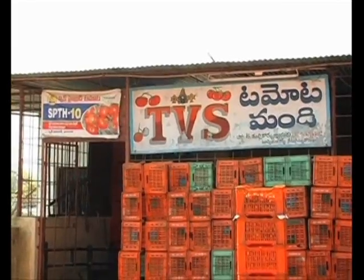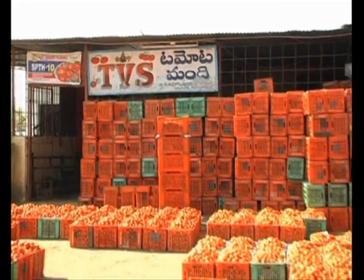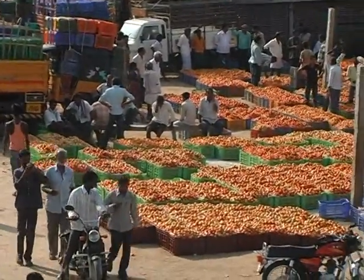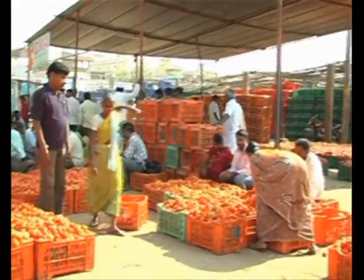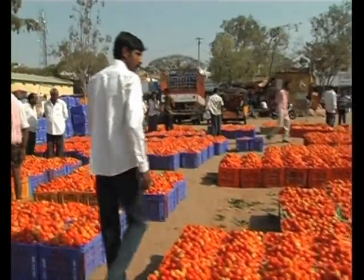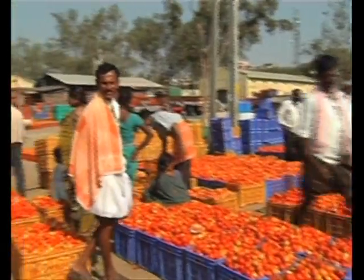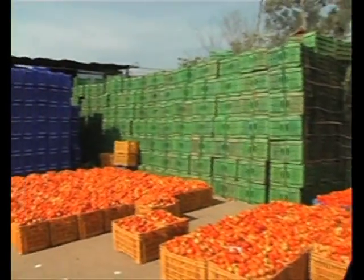Now let us go to the mandi, witnessing the wholesale tomato mandi market. Here only tomatoes are sold. The farmers bring their produce to the market. Female laborers sort out the produce, grade it, and arrange it in crates as per mandi standards. The farmer places a label of his name and number of crates on his produce.